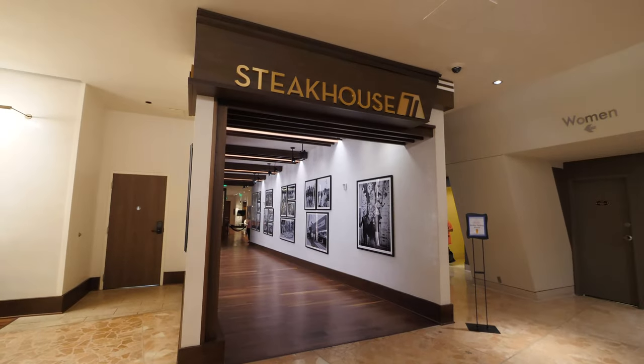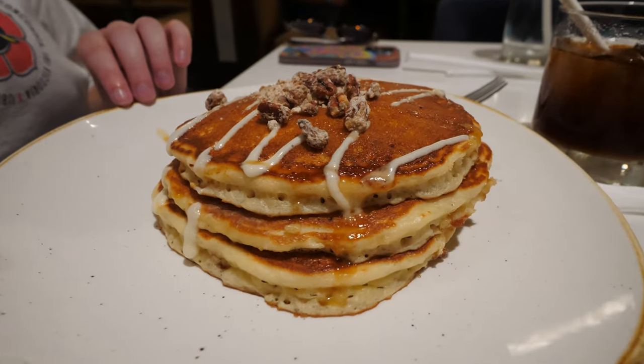Welcome to Disney's Contemporary Resort. Today we are here to dine at Steakhouse 71 for breakfast. Let's head inside.